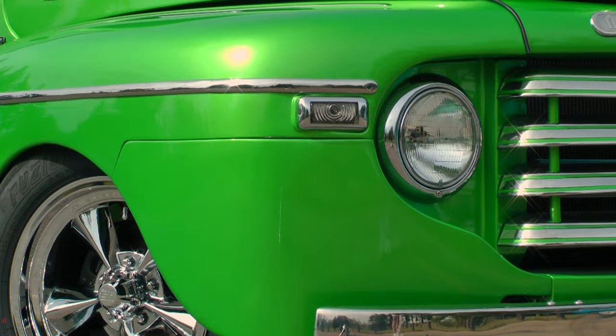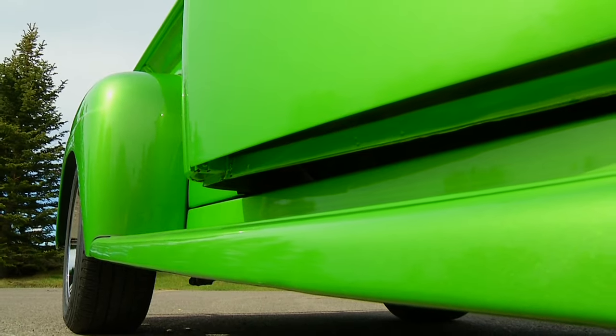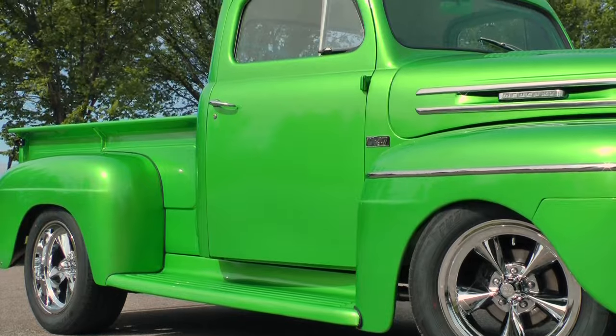It was in rough shape. There was a lot of rust in the floorboards and the interior. The body, the fenders — the main part of it was pretty good, but it needed a lot of body work.